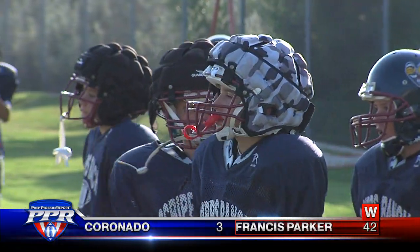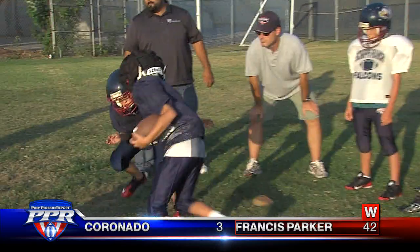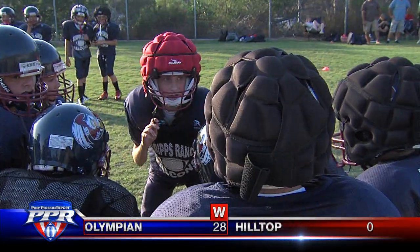They're nicknamed 'big head' because they have that extra padding on their heads. So it's not exactly fashionable — but who cares? If they make the sport safer, they make the sport better.